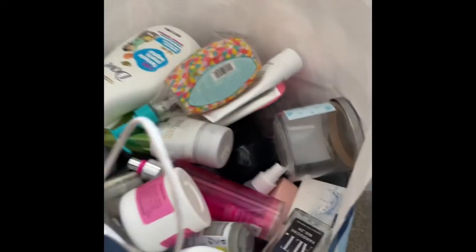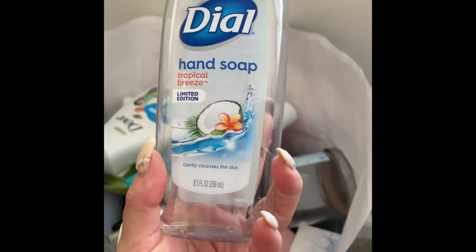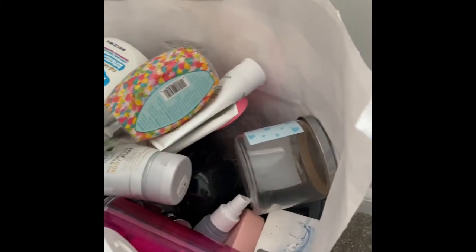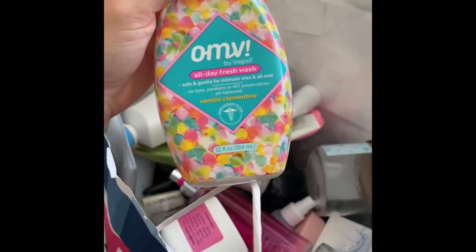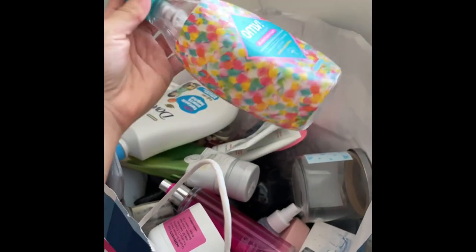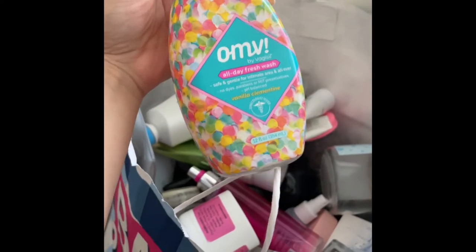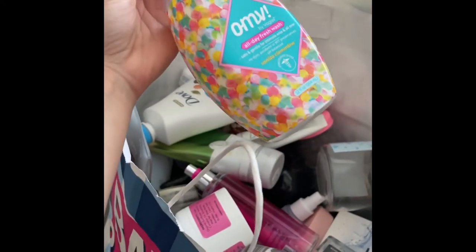Next is another one of those hand soaps that I absolutely love. Then I have this feminine wash in Vanilla Clementine — nothing crazy, just okay. I did like the scent, kind of wish it was stronger, but for a feminine wash it's obviously not going to be strong. Not bad — would repurchase.